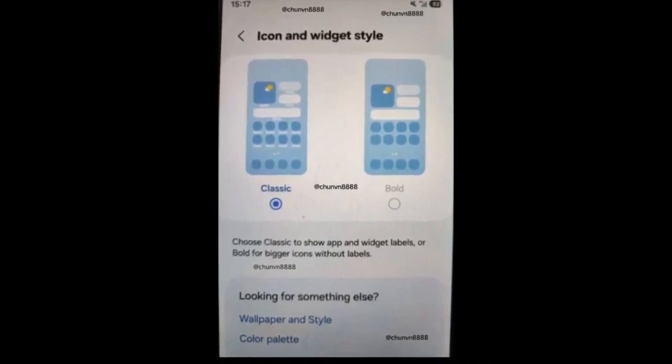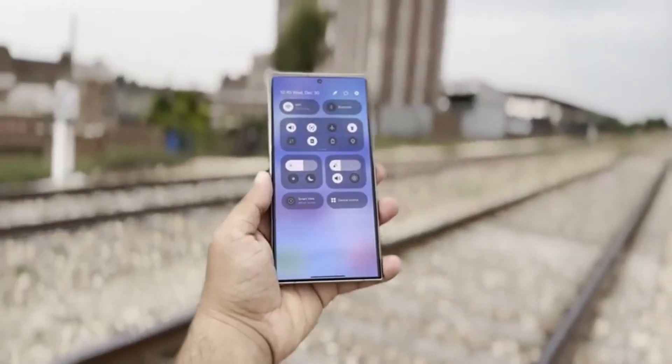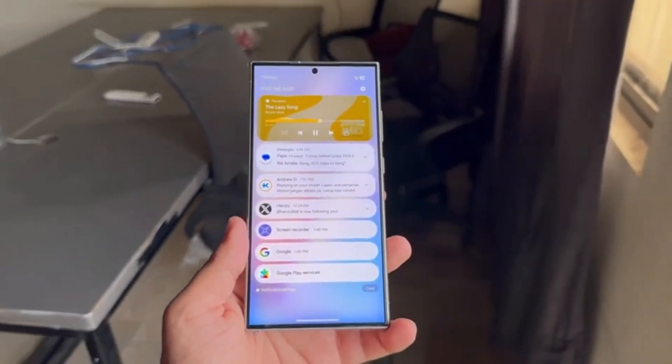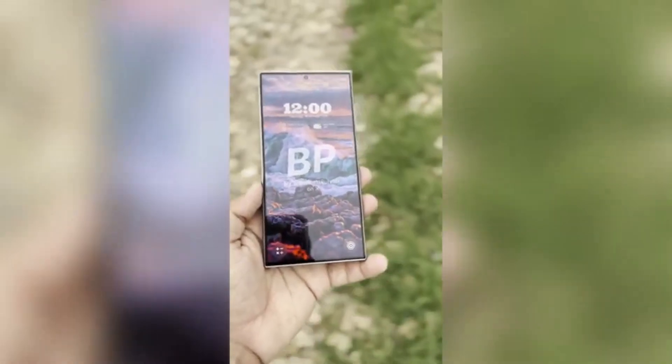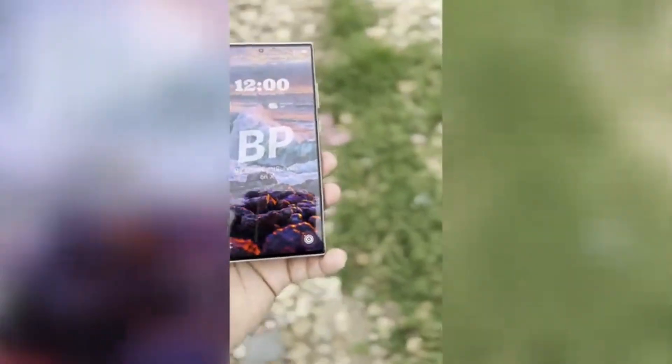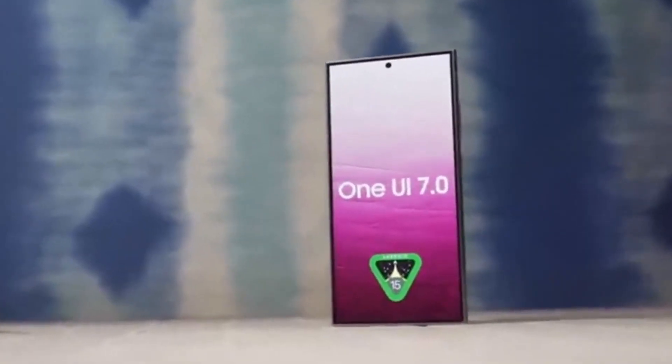We're talking about a complete design overhaul, new features, changes to the software structure, and a more seamless and efficient user experience. Imagine a user interface that's not only visually stunning, but also incredibly intuitive and easy to use. Samsung might be on the verge of introducing a design approach that takes user engagement to a whole new level.